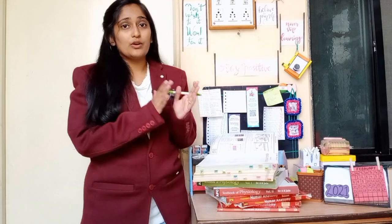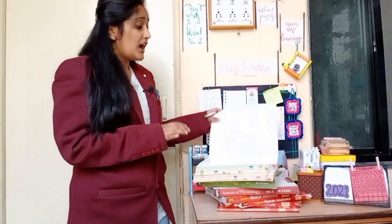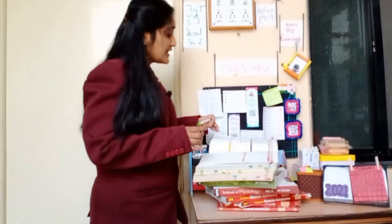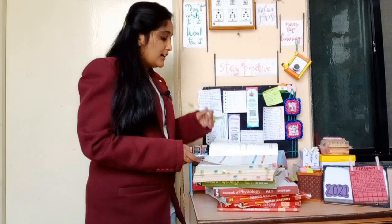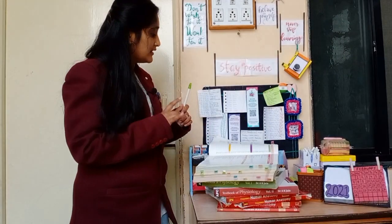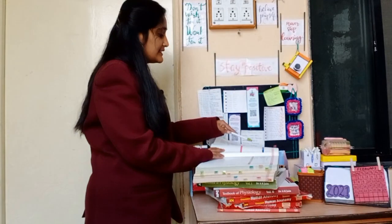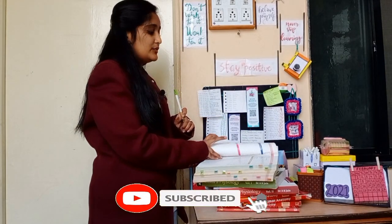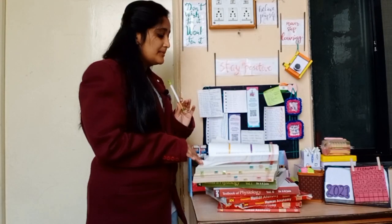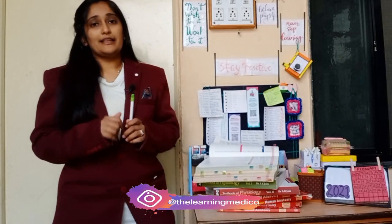Physiology has Paper 1 and Paper 2, each of 100 marks with the same distribution. Physiology Paper 1 covers blood and body fluids, renal physiology, cardiovascular system, and respiratory system. Paper 2 covers muscle physiology, digestive system, endocrinology, reproductive system, and nervous system.